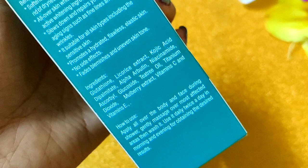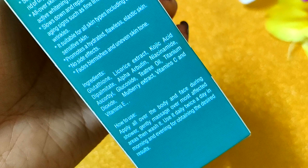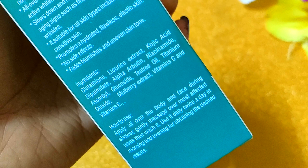The ingredients include glutathione, licorice extract, kojic acid dipalmitate, alpha arbutin, niacinamide, ascorbic glucoside, tetriol, titanium dioxide, and mulberry extract.